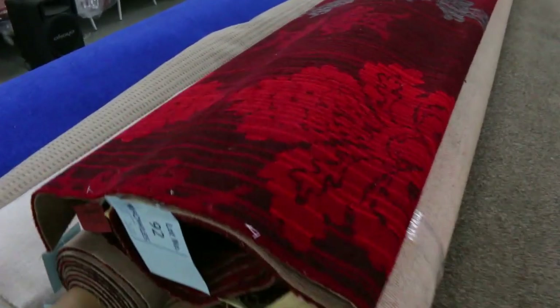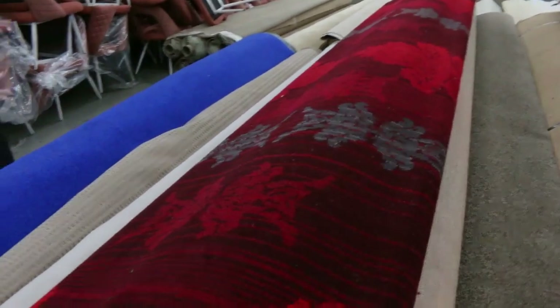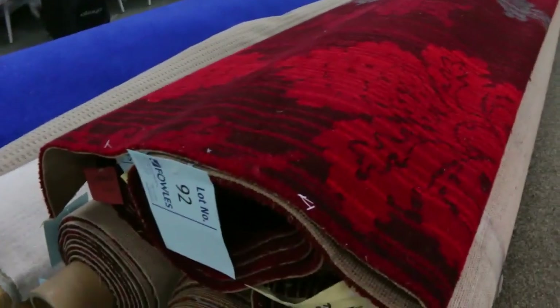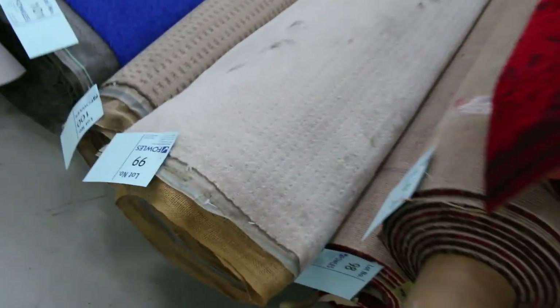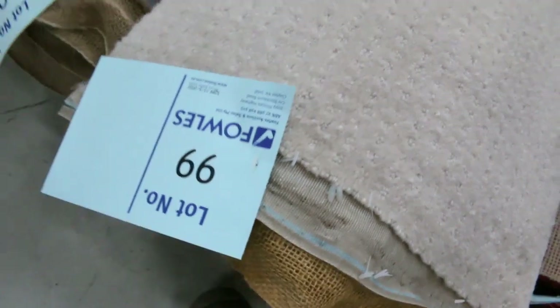Now we've got it selling at $28.25 a broadloom metre. Various roll sizes — that's an absolute cracker. Anyone who wants something with a little bit of brightness and character, that is a ripper. Especially for a home theatre or even a restaurant — you could put that down and it'd do an awesome job.